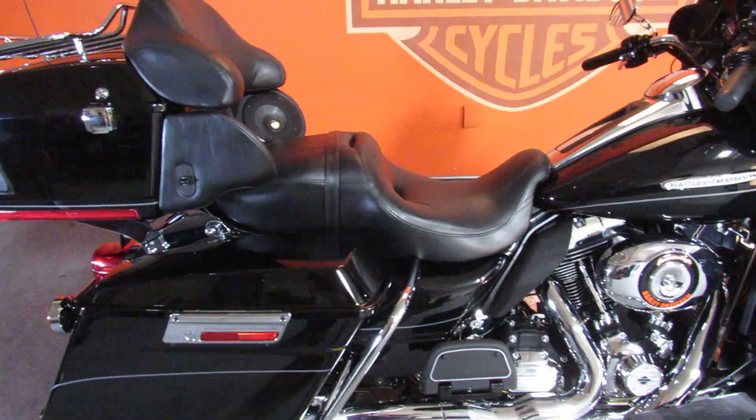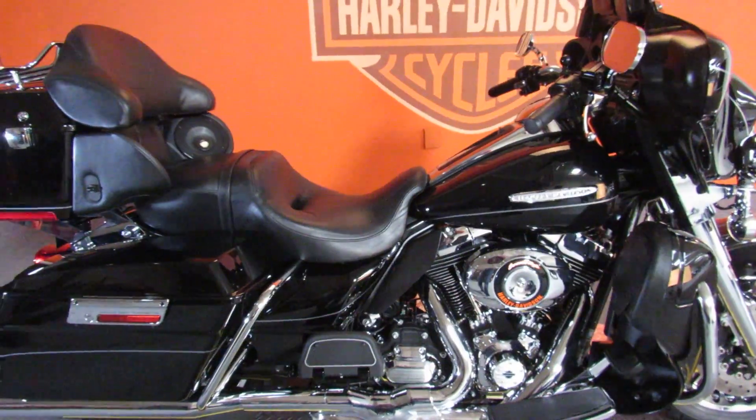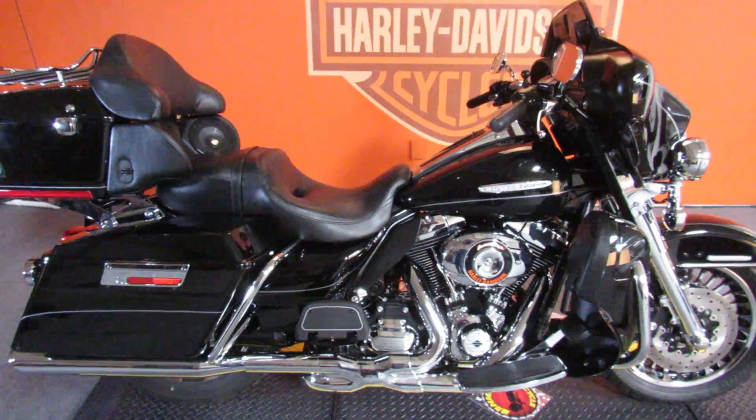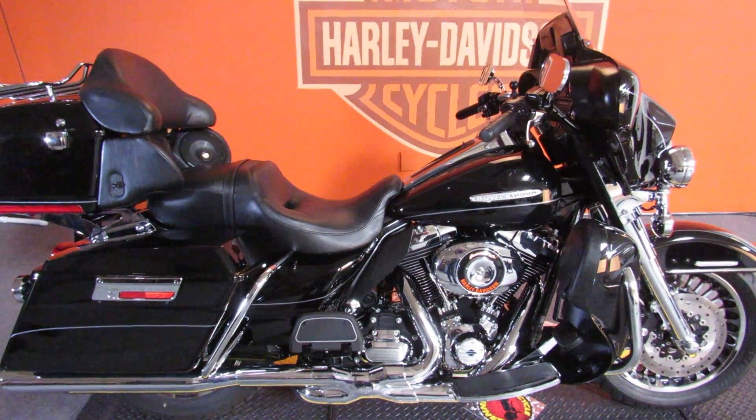Also featured is a stage one kit with Vance and Hines pipes, high volume air intake, and a computer flash for performance. Come on down and take your test ride on this bike, which has fewer than 40,000 miles and is priced under $15,000.